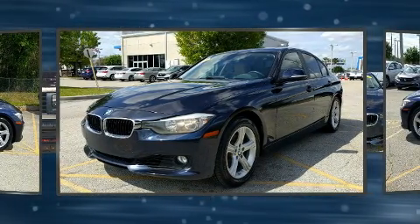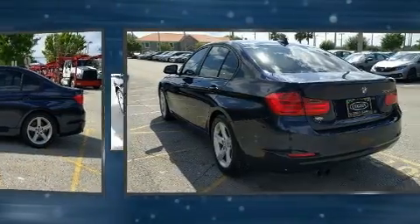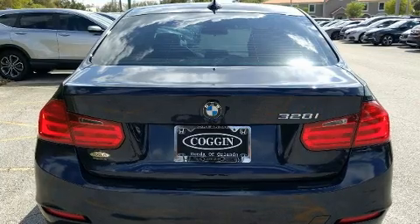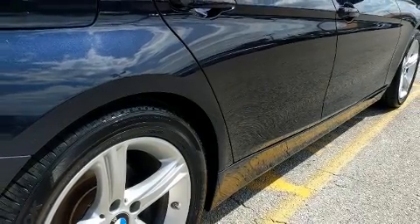Turbocharger technology provides forced air induction, enhancing performance while preserving fuel economy. BMW infused the interior with top-shelf amenities such as front and rear reading lights, speed sensitive wipers, front and rear air conditioning, and power windows.